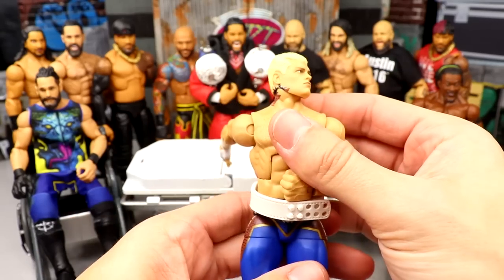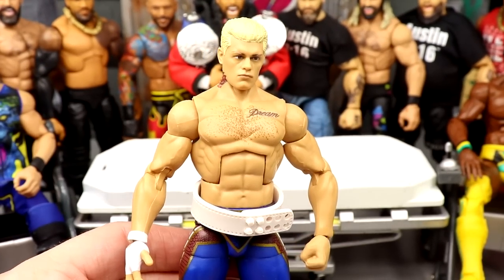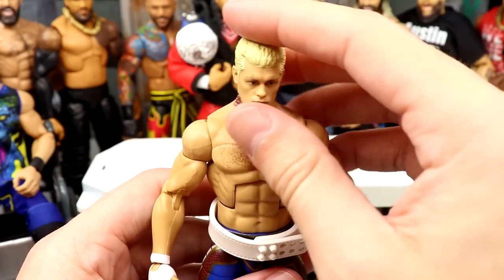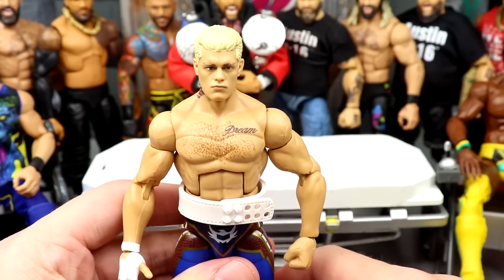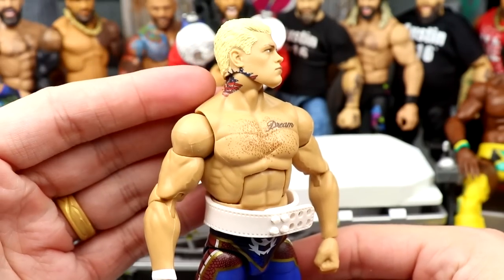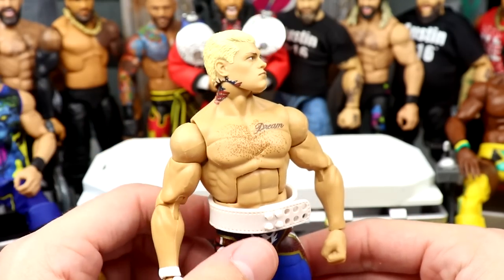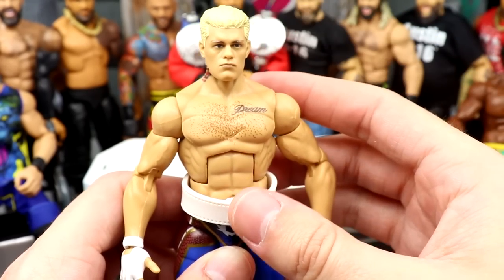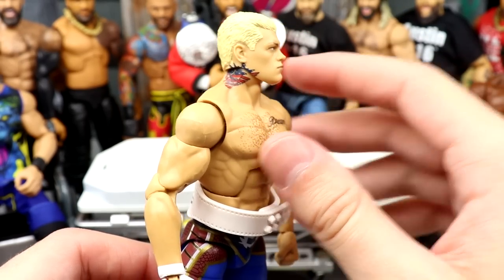We have Elite 101 Cody Rhodes — we always start off with the guy on the stretcher. This is the first Elite Cody Rhodes we've seen from Mattel in 70 sets. Elite 36 was Stardust, Elite 32 was our last normal Cody Rhodes, and now we're back with Elite 101. They did this weird neck tattoo thing — if you want my full thoughts, check out my Elite 101 Cody Rhodes and Kevin Owens review. We're going to be acetoning that off today.